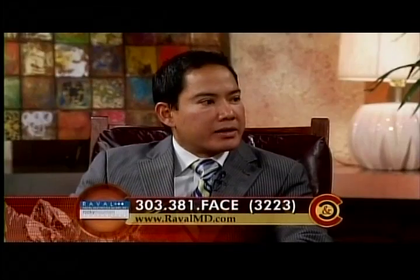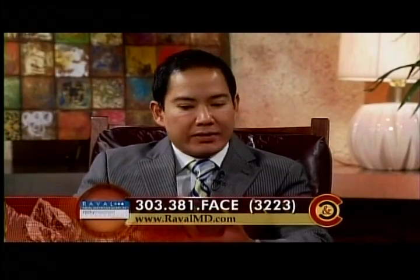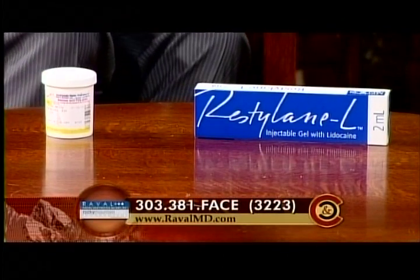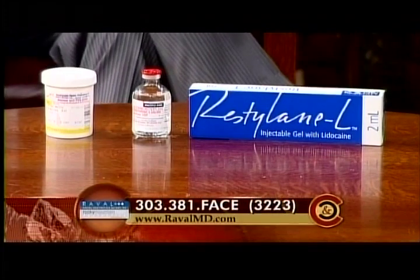You use lidocaine — does that numb up the area? Yes, it's the same kind of numbing medicine that you use when you go to the dentist for a filling. Fillers have become more sophisticated over time, and they've actually started adding lidocaine into their fillers to provide better pain relief. In addition, we've actually added more lidocaine to it. Here's an example of a bottle — we actually mix it in with the filler, so we add a little bit more lidocaine as well. So you've made some modifications yourself at Reval Aesthetics, and this is your own special technique.